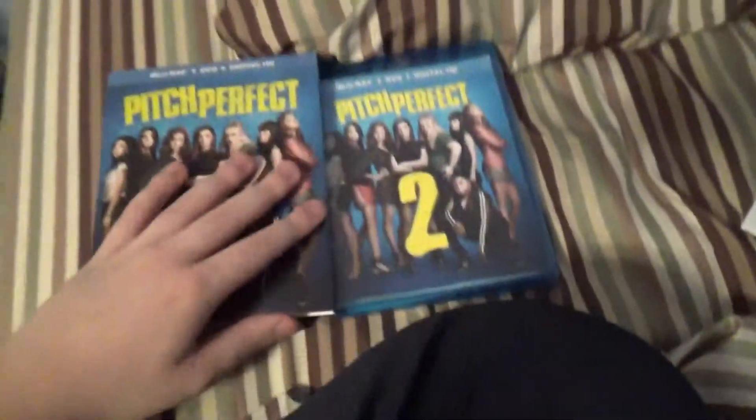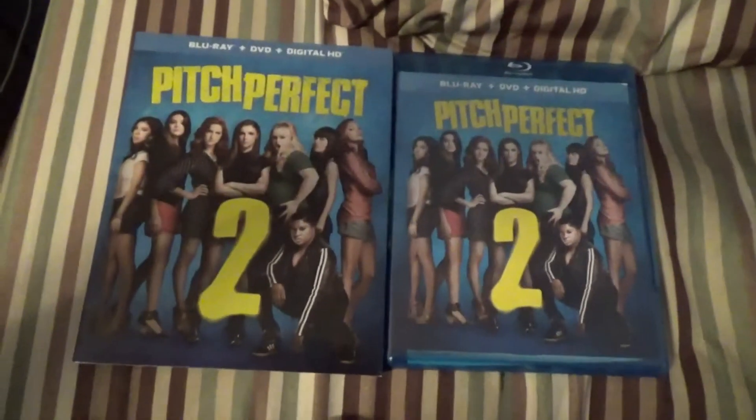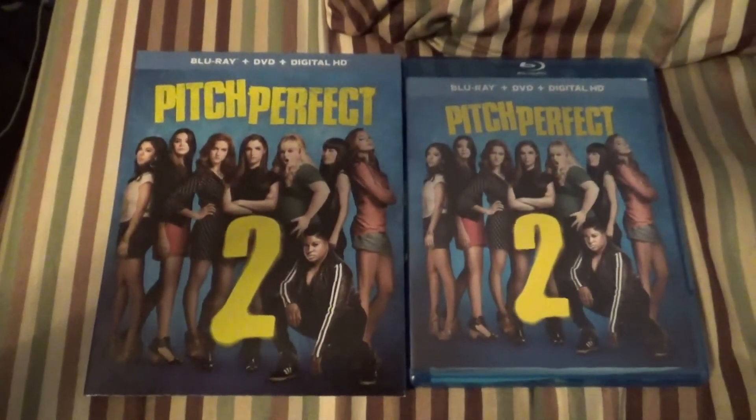I'll just put this back. It's pretty cool how I ended up getting the Target exclusive - I wasn't expecting to get it. I didn't care which version I got, but I'll just take this out because I don't know if it'll close. So yeah, that was just my quick unboxing of Pitch Perfect 2 on Blu-ray. Let me know what you thought of this, and I will see you all next time in the next video.